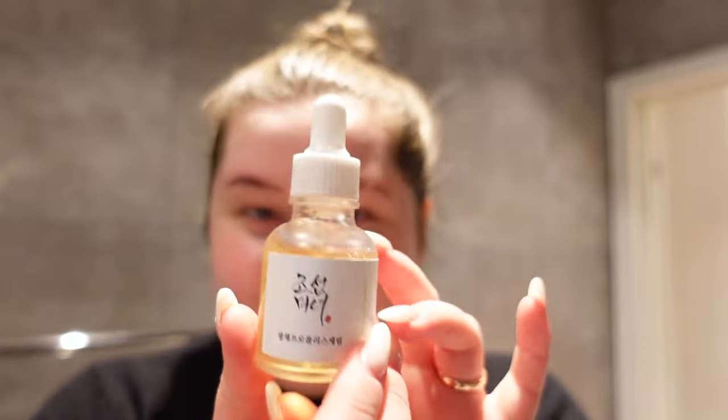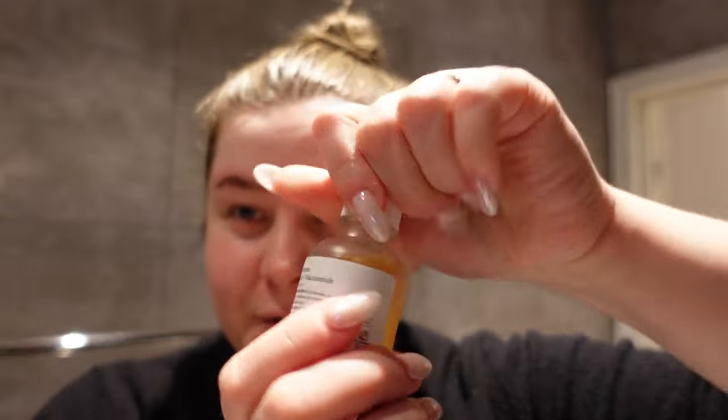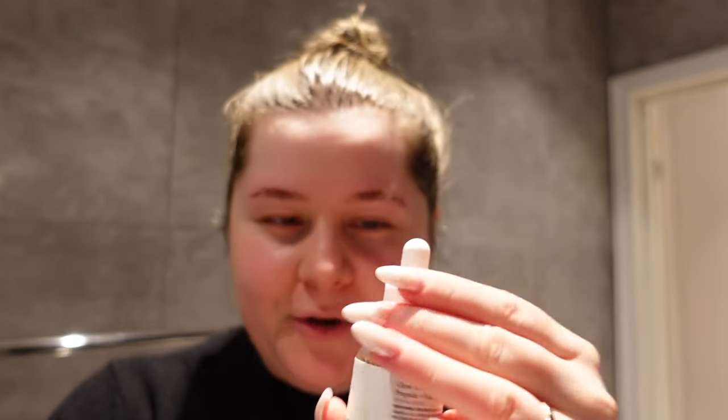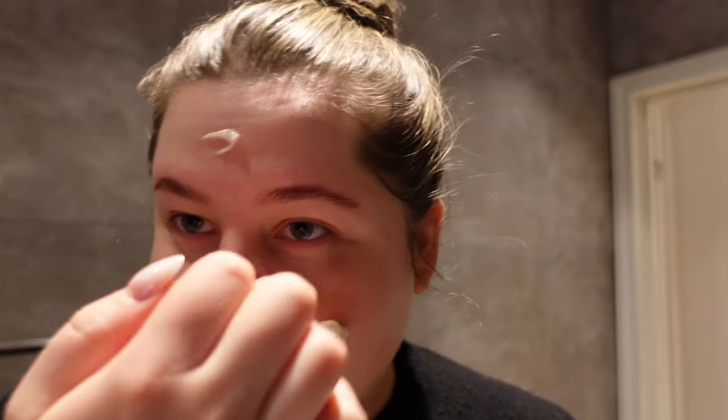The last serum I use in the daytime currently is the Beauty of Joseon Glow Serum, which gives me a gorgeous glow. After that it's time for day cream — this is from Estée Lauder, the Youth Power Cream, and it's a very good day cream. I'll link everything below so you can check them out. Some of these products are gifted, but I really like them so it doesn't affect my opinion.